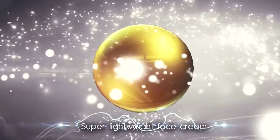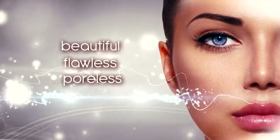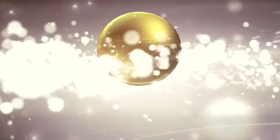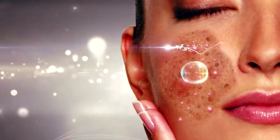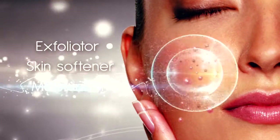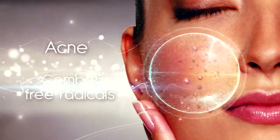This super lightweight face cream gives you a beautiful, flawless, poreless, and radiant complexion. It contains Organic Papain that functions as an exfoliator, skin softener, and moisturizer, and also helps fight acne and combat free radicals.